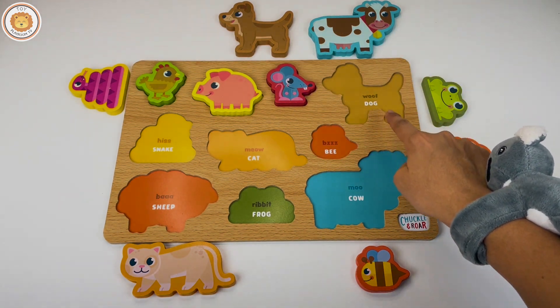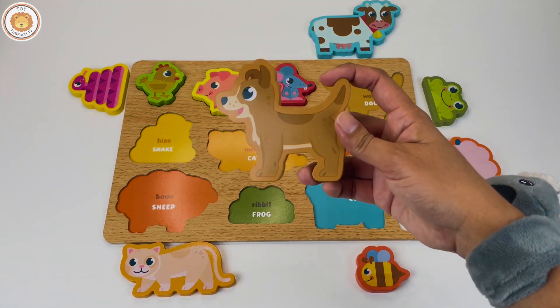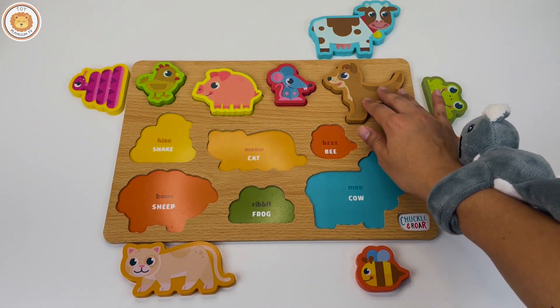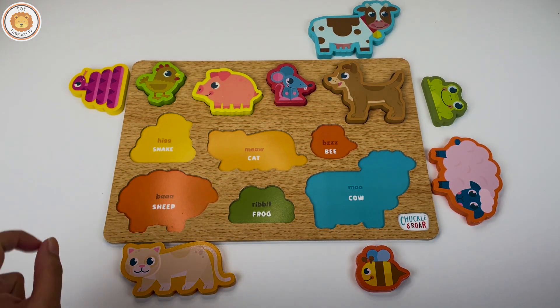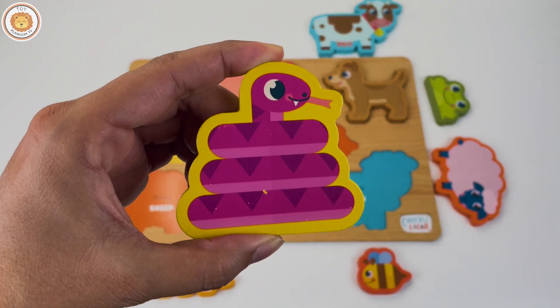The next one is a dog. Where is the dog? Oh, there is a dog, it goes. The next one is a snake. We have the snake in here. The snake goes.